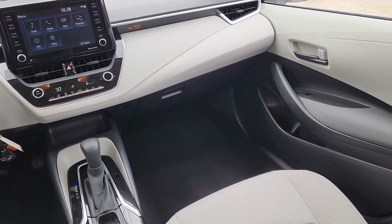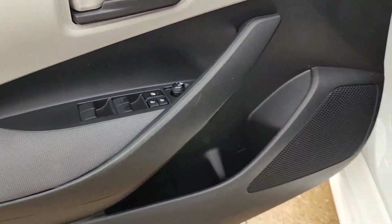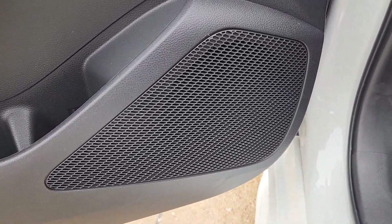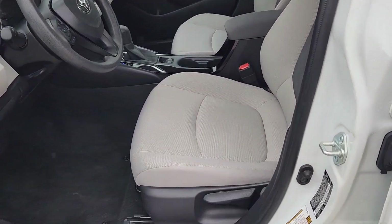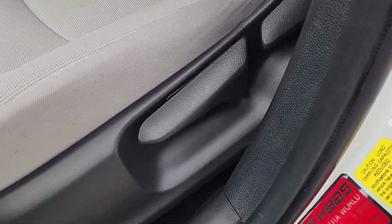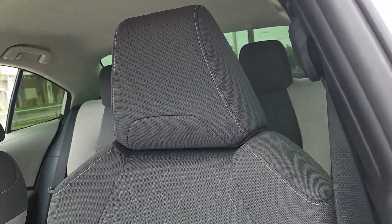keyless entry, backup camera, satellite radio, steering wheel audio controls, alarm, electronic stability control, traction control, intermittent wipers, and passenger vanity mirror. Practicality can be surprisingly stylish — see for yourself when you take this well-designed Corolla out for a test drive.